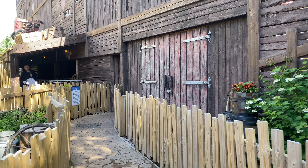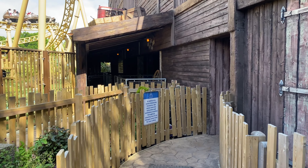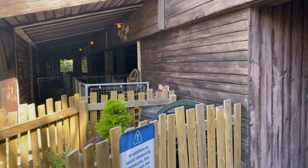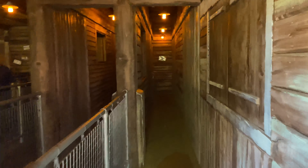Now we are over here at Storm Chaser. Honestly, this is one of my favourite coasters here in the UK. The soundtrack is amazing, the queue line is fantastic, and overall it's such a great ride. Without any further ado, let's get straight on Storm Chaser.